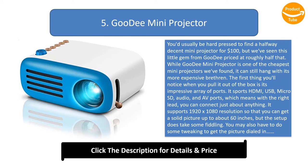The first thing you'll notice when you pull it out of the box is its impressive array of ports. It sports HDMI, USB, micro SD, audio, and AV port, which means with the right lead, you can connect just about anything.